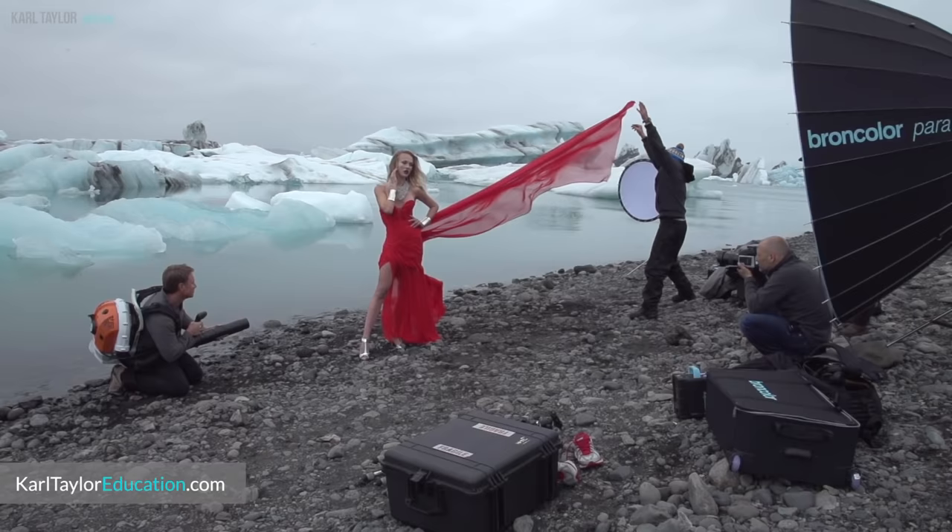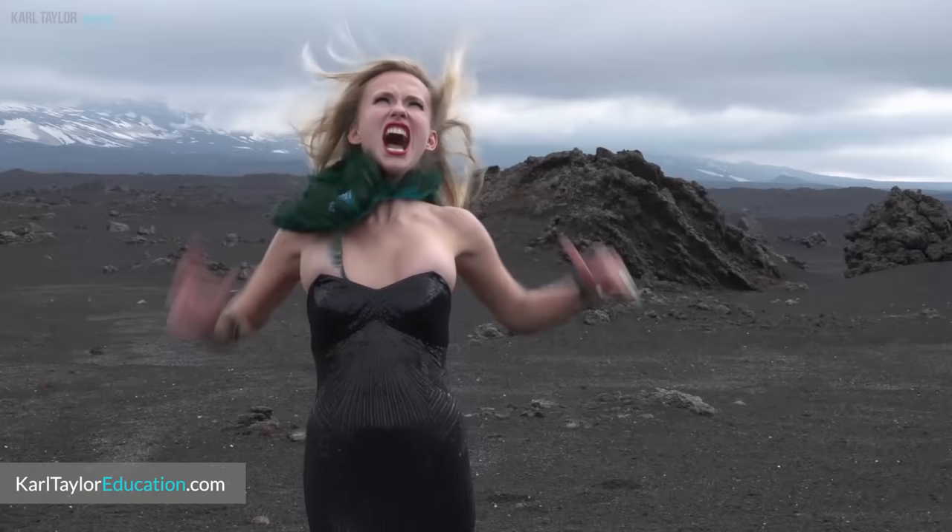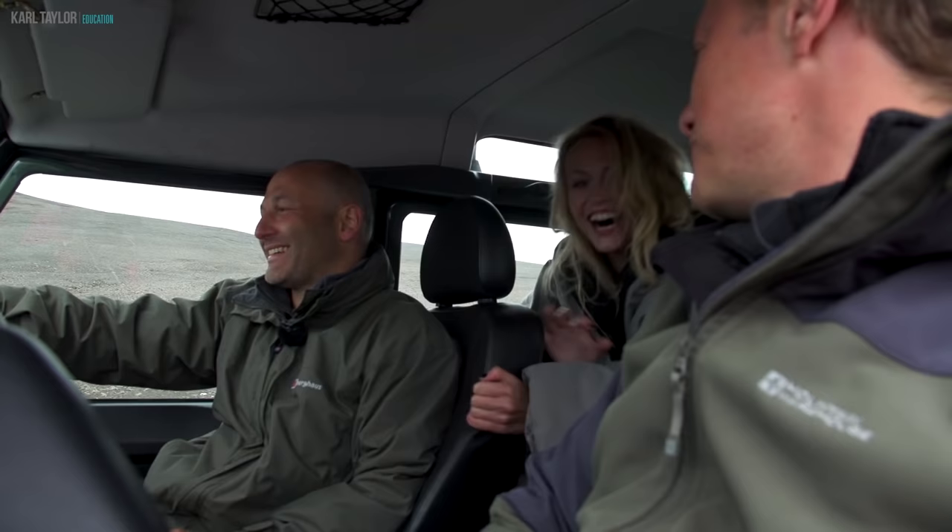Always be professional when working with any model. They have a job to do just as you do, so be respectful and try to involve them in the shoot rather than command it. They are as keen to get great images as you are, so work with them to get the best results. I've worked with some of the toughest models on demanding shoots — ice cold weather, ice cold water, jumps, leaps in heels, splashes, strange expressions and unusual locations — and I've always had a great relationship with all of them. You'll never get the best out of a model or your team if you're disrespectful.